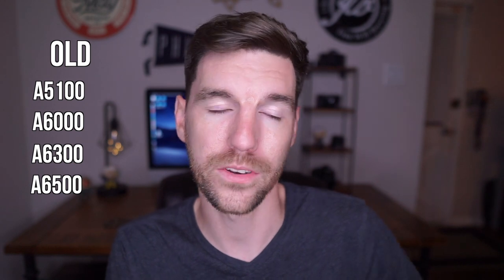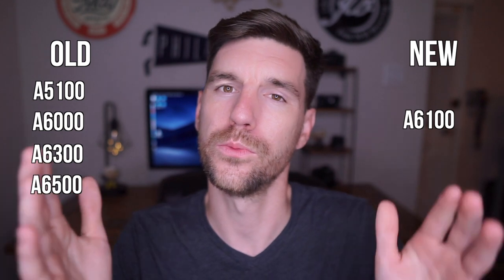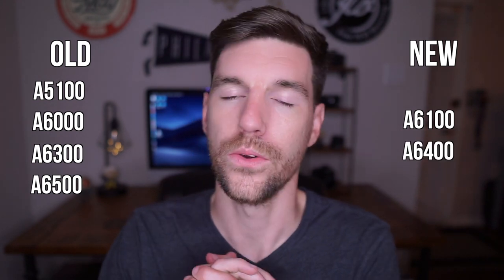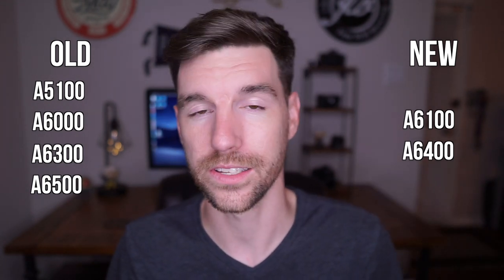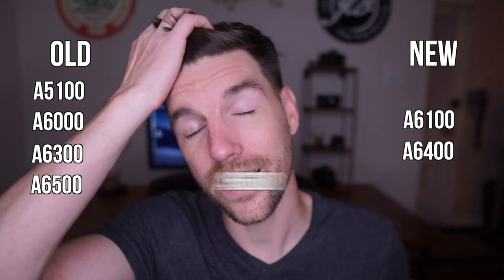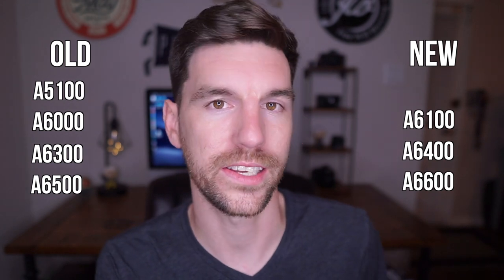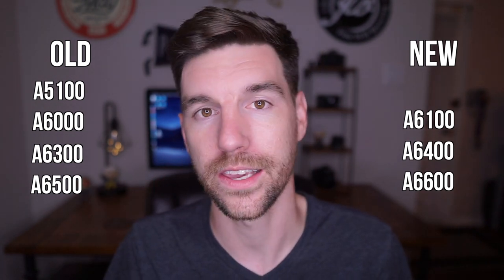Sony has now released three APS-C cameras to replace three of those models. The A5100 I believe is just going to drop off. The A6100, just announced, will essentially replace the A6000 at the same price point with a lot more features. The A6400 replaced the A6300. And the A6600, announced alongside the A6100, is essentially replacing the A6500 — it has in-body stabilization and is now the flagship APS-C camera from Sony.